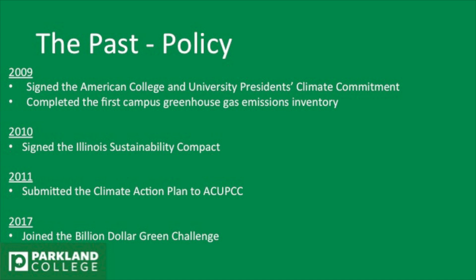And we completed our first greenhouse gas emission inventory that year. In 2010, we signed the Illinois Sustainability Compact, which is with other community colleges throughout the state. In 2011, we submitted our Climate Action Plan for the ACUPCC.